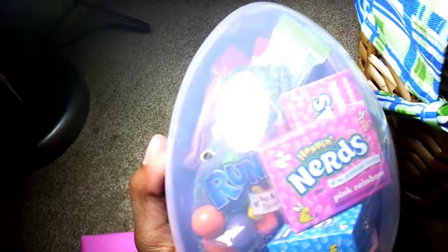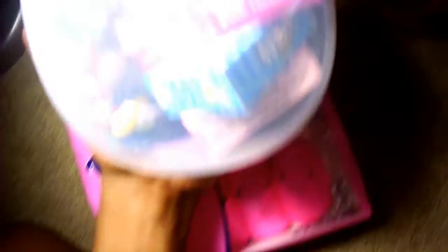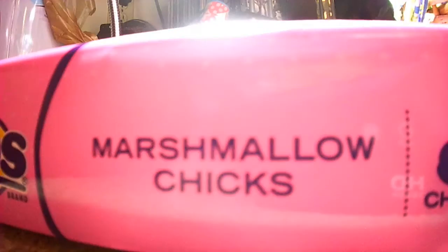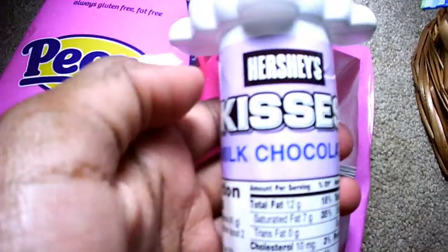And then I have this egg here. It's pretty much Nerds and Laffy Taffy. I already ate one. And then I also got these Hershey Kisses milk chocolate — there's just a whole bunch of Kisses in there.